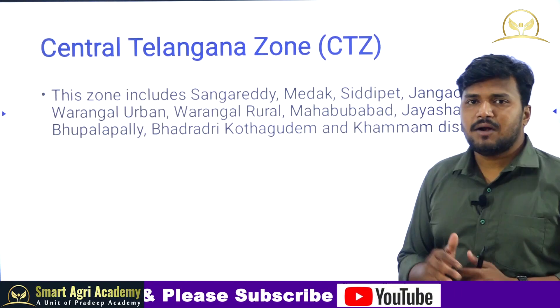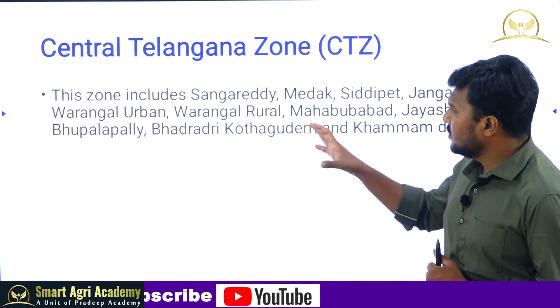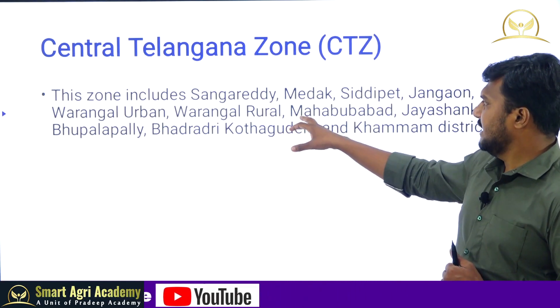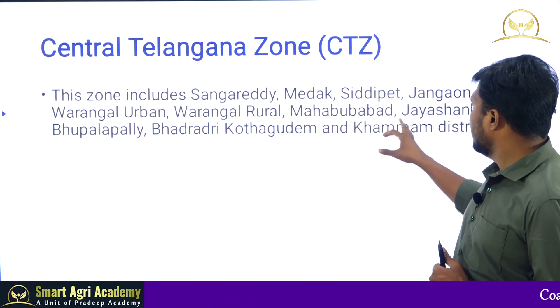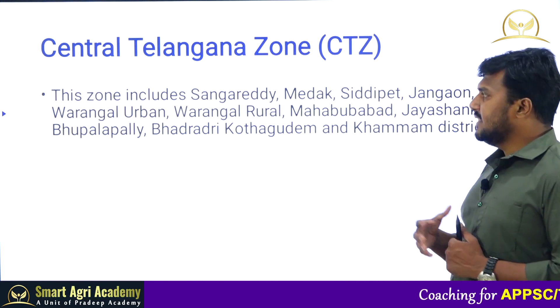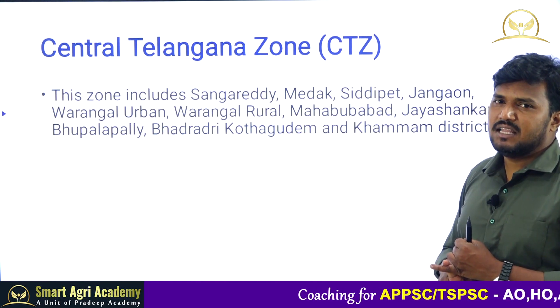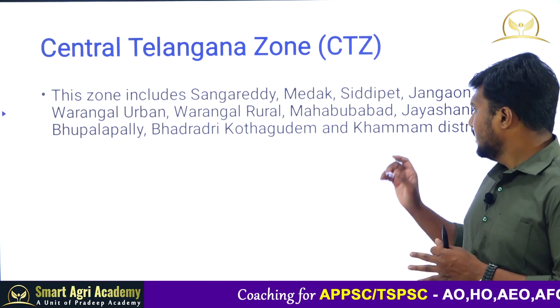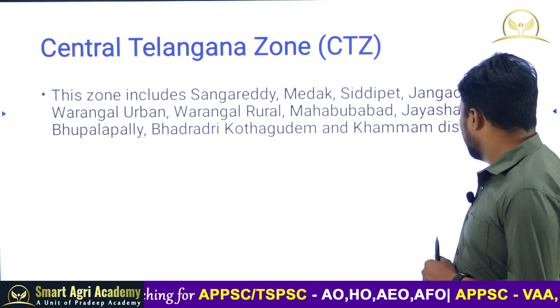Coming to the Central Telangana Zone, this zone includes Sangareddy, Medak, Siddipet, Jangaon, Warangal, Warangal Rural, Mahabubabad, Jayashankar, Bhadradri, Kothagudem, and Khammam districts, along with combined Medak, combined Warangal, and combined Khammam districts.